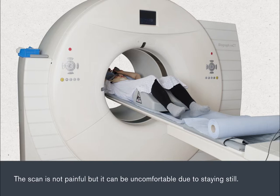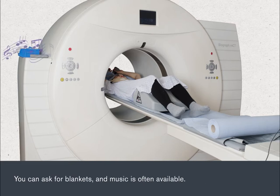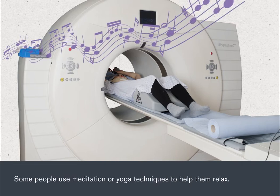The scan is not painful, but it can be uncomfortable due to staying still. Tell your radiographer if you feel uncomfortable or have any concerns. You can ask them to keep you informed of progress during your scan. You can ask for blankets and music is often available. Some people find using meditation or yoga techniques can help them relax.